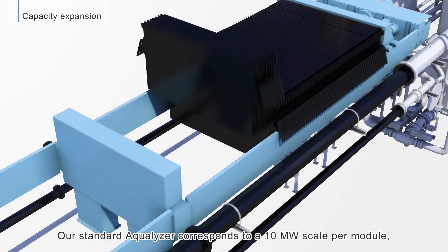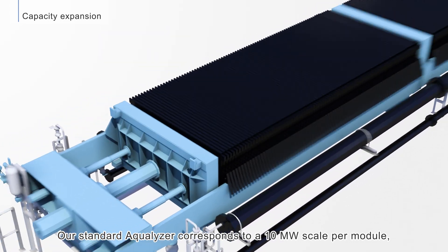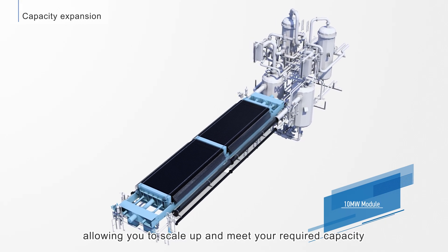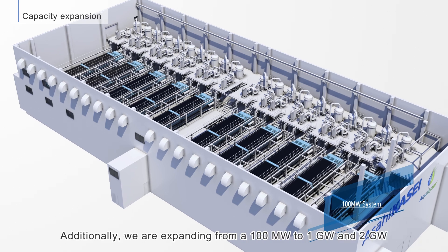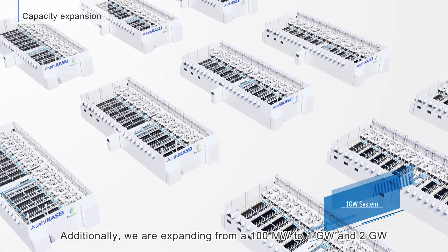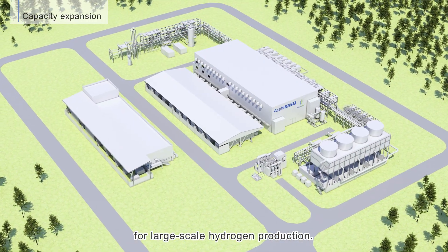The standard Aqualizer corresponds to a 10-megawatt scale per module, allowing you to scale up and meet your required capacity by increasing the number of modules. Additionally, Asahikase is expanding from 100 megawatts to 1 gigawatt and 2 gigawatts for large-scale hydrogen production.